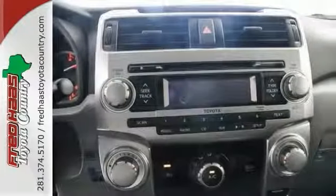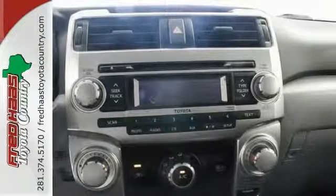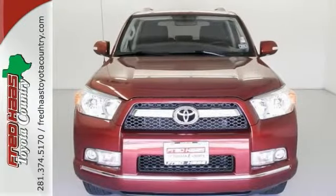Toyota has established itself as a name associated with quality. This 4Runner will get you where you need to go for many years to come. Come take a look.